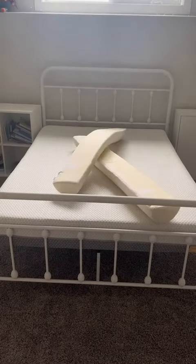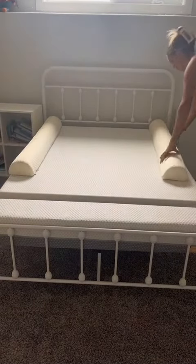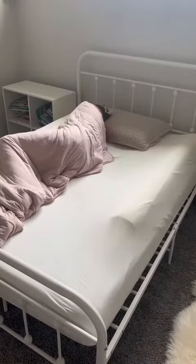Next are these foam bumpers that slide right underneath your kids' sheets to ensure they never roll out of bed when transitioning from a crib, and this bath toy holder that doubles as a scoop for easy cleanup and tidy organization.